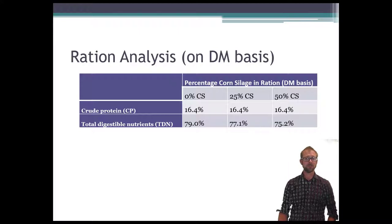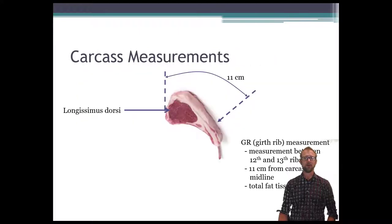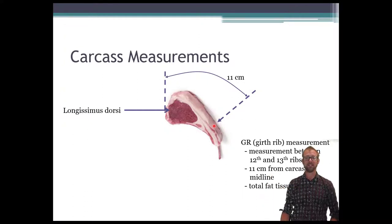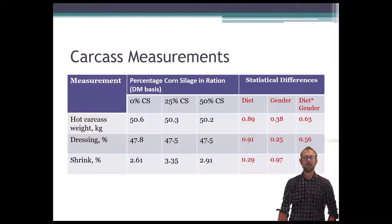Moving on to carcass measurements — before we get to the data I want to briefly explain the GR measurement. The GR, or girth rib measurement, is taken between the 12th and 13th ribs. We measure 11 centimeters from the midline, and the knife has a little measuring scale on it so when you insert it you can measure the depth of fat tissue. So the GR measurement is simply a measurement of fat depth at that location.